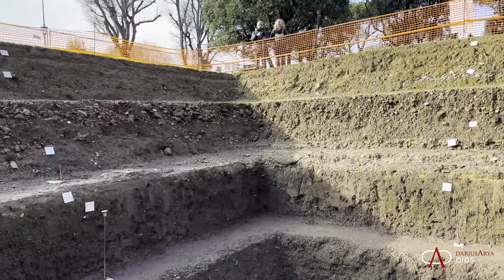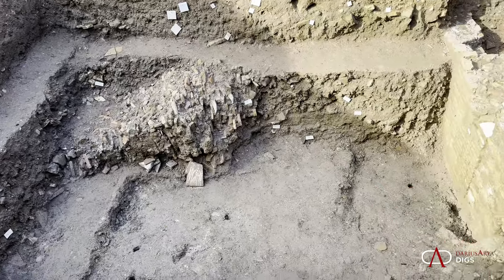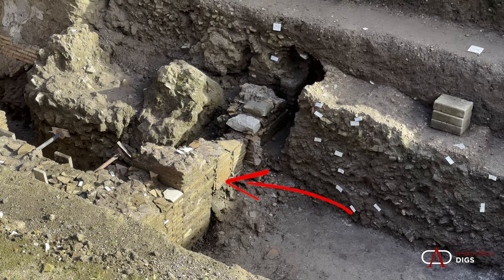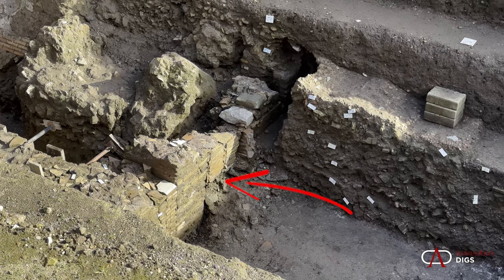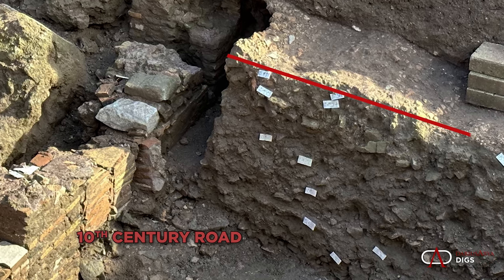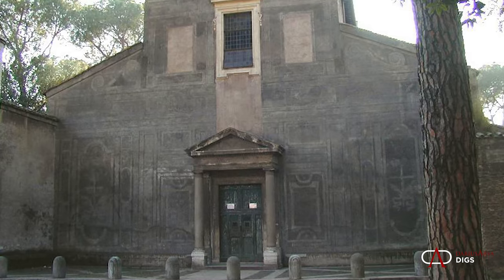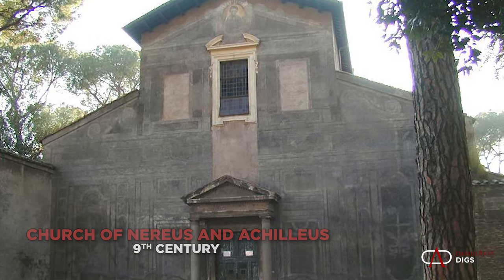As we look around the site, we see various levels of deposit and deposition of materials — late antique vaulting collapses, and then a series of later walls. One wall shows rebuilding activity in sections with reused brick and even marble bits from the 7th and 8th centuries AD. Over top is a road dating to the 10th century. There's going to be a lot of medieval activity here, as the Church of Saints Nereus and Achilleus is just a stone's throw away, dating to the 9th century.